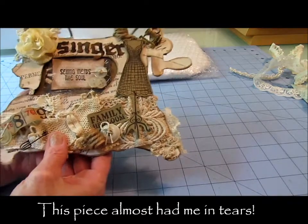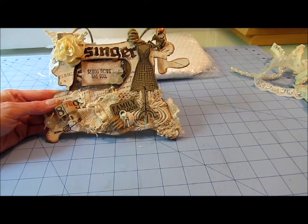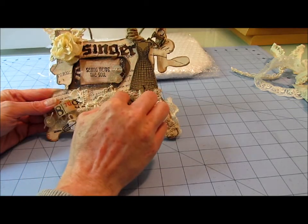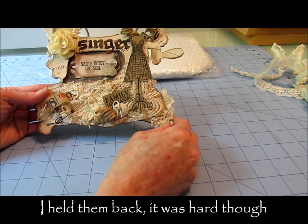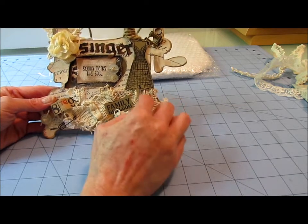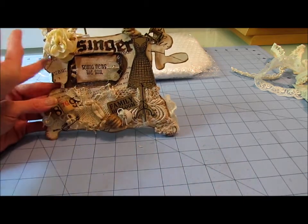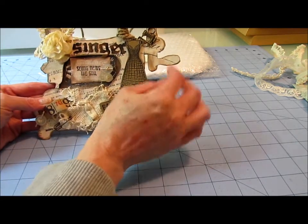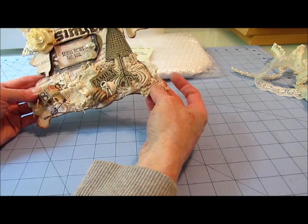You're going to make me cry. Do you see this? It's an old Singer sewing machine — it's die cut. And she has covered it completely in vintage lace and trims. The dress form family heirloom. The doilies. The flowers. It's got a little Singer charm up here. Look at this lace you guys. These doily pieces.